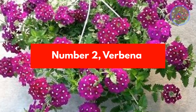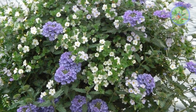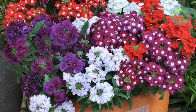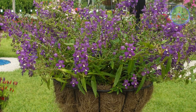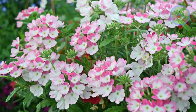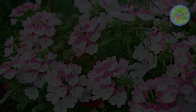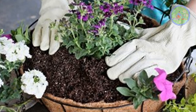Number 2: Verbena. Grow verbena in a hanging basket. Flowers are born in clusters, with light mauve, red, white, pink, purple, and lavender shades. This sun-loving plant is suitable for a south-facing window or balcony to produce vigorous flowers. Verbena comes in more than 250 different varieties, known for its stress-relieving essential oils. Give it well-drained soil and don't over-water it.